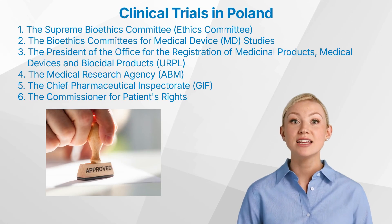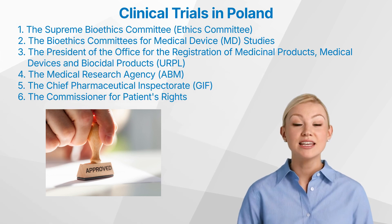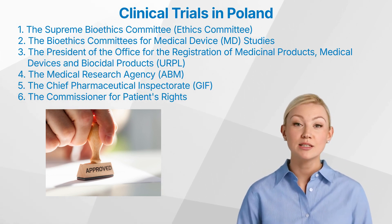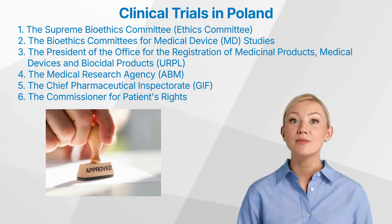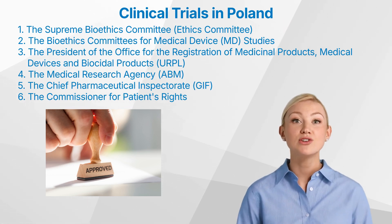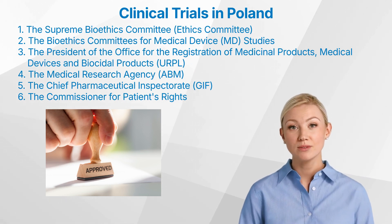The process of obtaining regulatory approval for clinical trials in Poland involves several key parties and authorities, each with their respective roles and responsibilities. The most prominent entities involved in this process are: 1. The Supreme Bioethics Committee (Ethics Committee). This committee provides a positive assessment on IMP studies submitted through the Clinical Trials Information System for trials to be processed by the President of the Regulatory Authority.